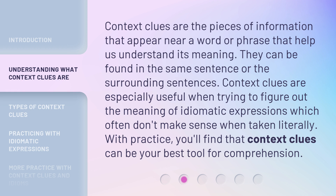With practice, you'll find that context clues can be your best tool for comprehension.